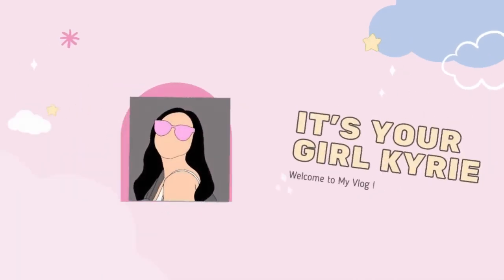Hi lovey! Welcome back to my channel. And for today's vlog, I am going to show you my mini shopping haul!